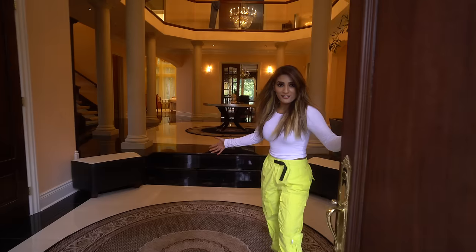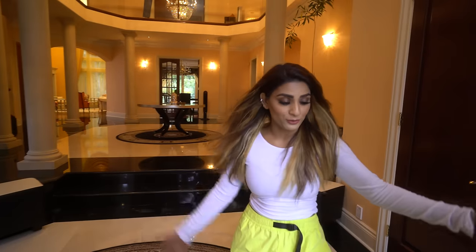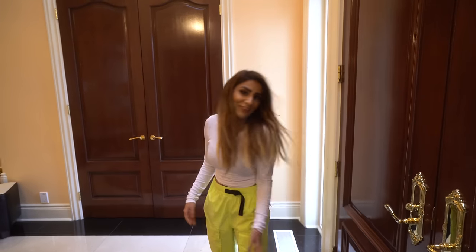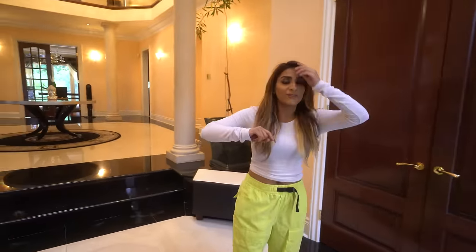Hi, so you guys have been asking me to do a family home tour — this is my family home. I thought, why not hire a better videographer than Daniel, because Daniel was very shaky. I have Hark here, but technically I didn't hire him because I'm not paying him, so make sure you guys show him tons and tons of love.